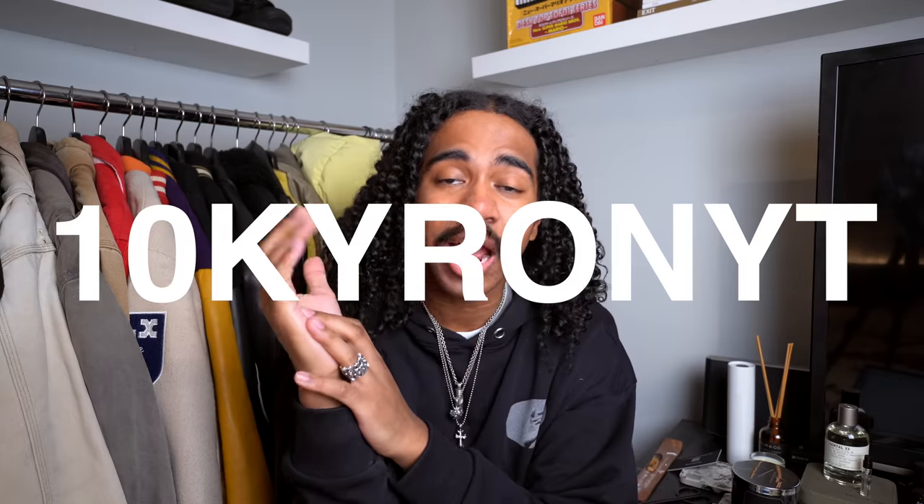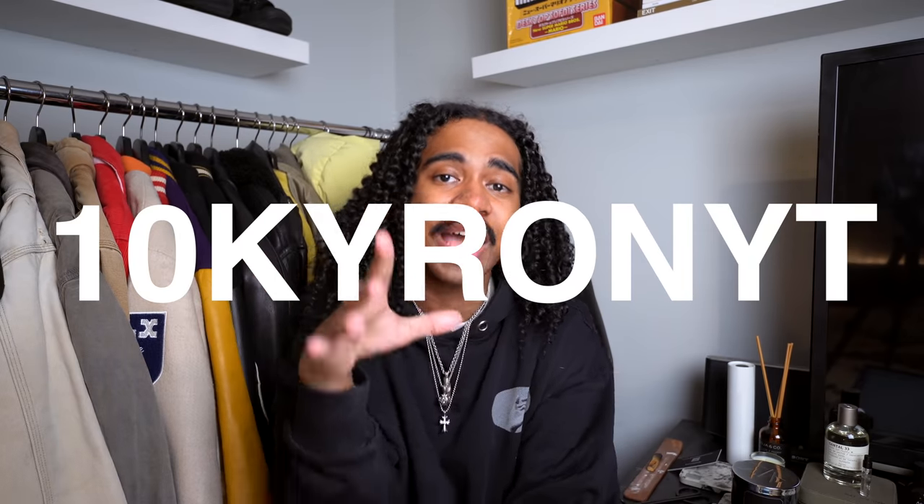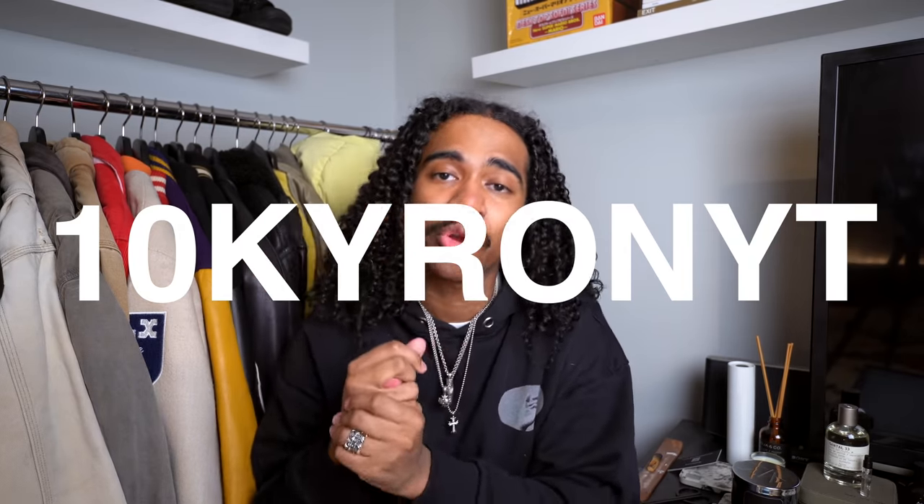Before we even get into it, who would I be to not help you guys out with a little discount code? 10kyronyt is the discount code. If you guys want to take advantage of that and get 10% off your order — with of course some terms and conditions — all of that will be in the description box below. Everyone waits for me to do one of these Farfetch videos because a Farfetch discount is something that you take advantage of.